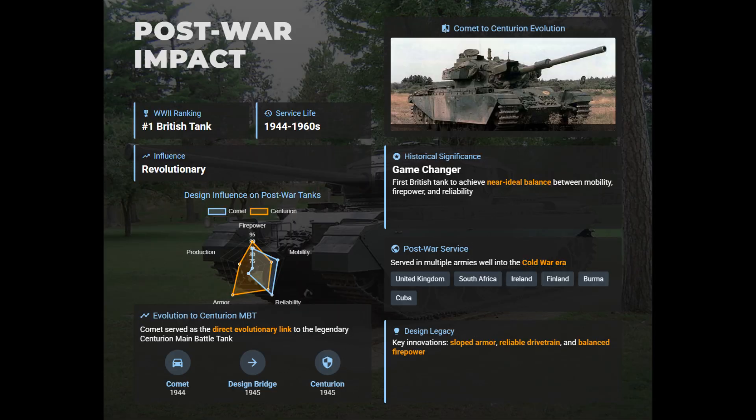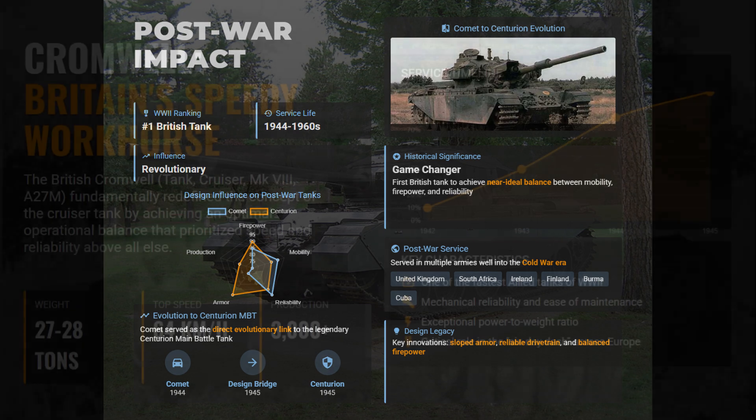Ranked at number 6, the Comet earns its place for achieving a nearly perfect balance of firepower, mobility, and reliability. It was praised by crews, performed superbly in the field, and directly paved the way for Britain's legendary Centurion tank.